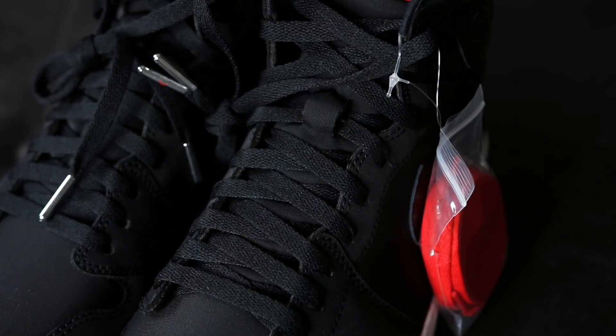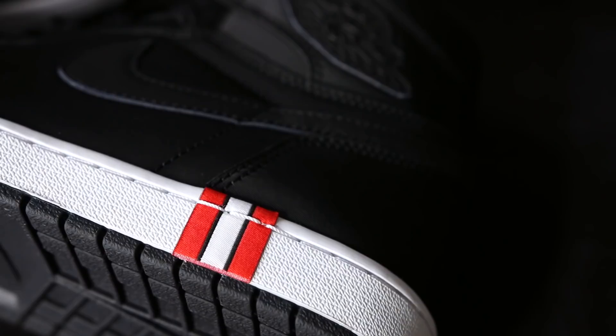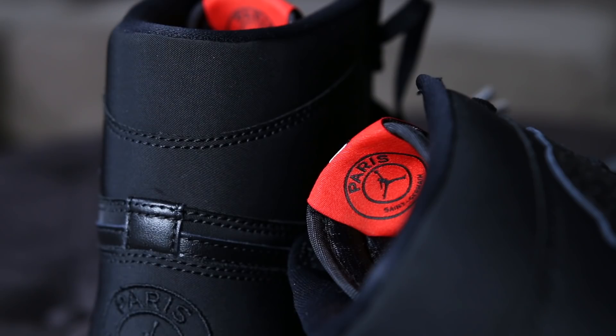I'd have to see a retail version side by side to do a full comparison, but it is the Paris Saint-Germain collab. The entire upper is black and done in a neoprene material meant to represent PSG's soccer jerseys. This Jordan 1 sat around for a few days and you can still get it right around retail.